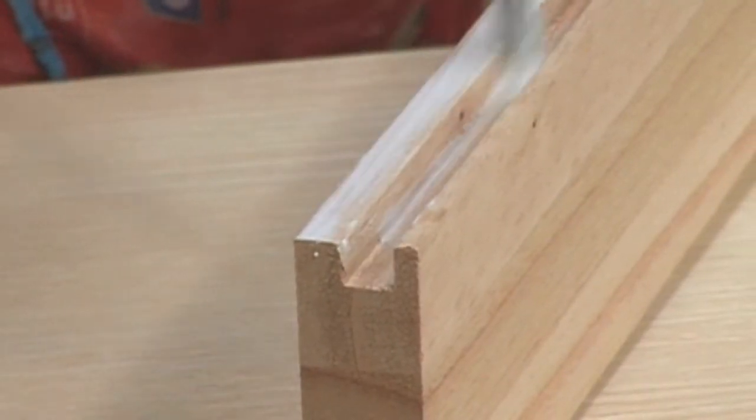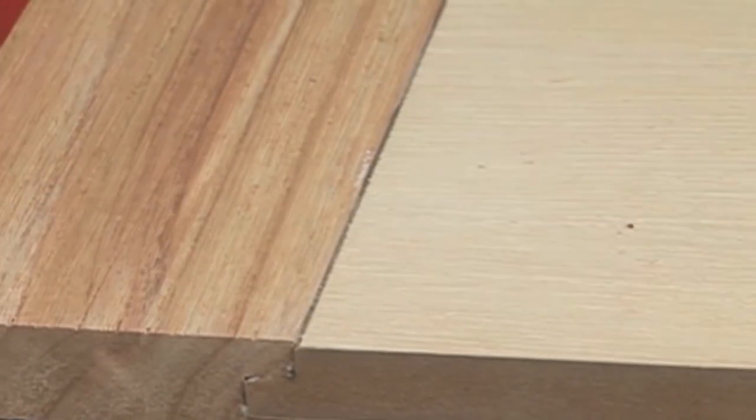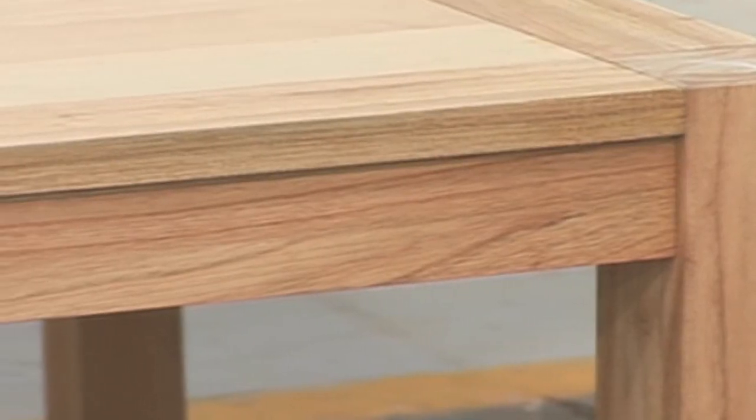The Shelton dining table, when closed, measures 80 inches by 40 inches, but when extended it's a considerable 105 inches long. This can easily seat 12 people comfortably.